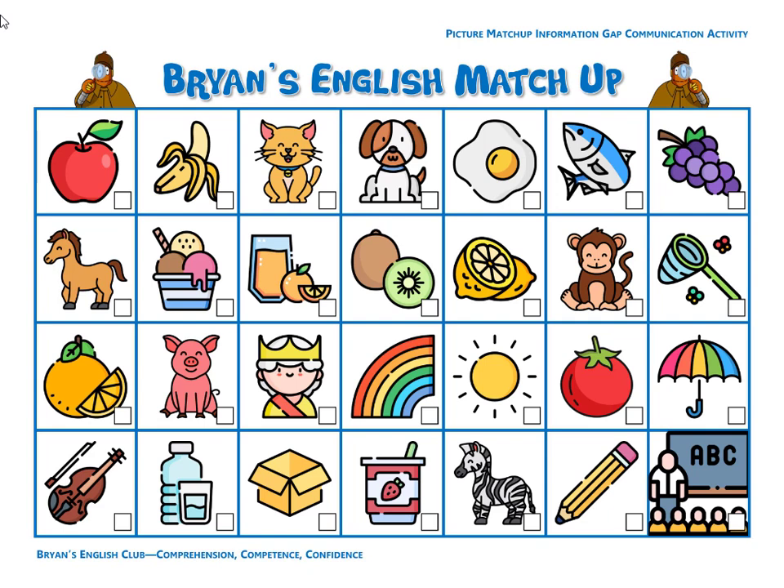Number twenty-six, she is the queen. The queen is old. She is an old woman. Number twenty-seven, it is water. I'm thirsty. The water is in a bottle and in a glass.